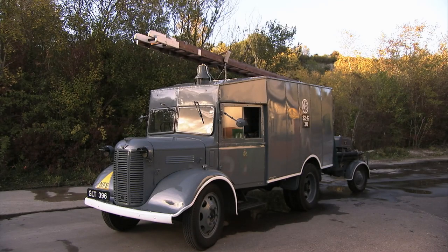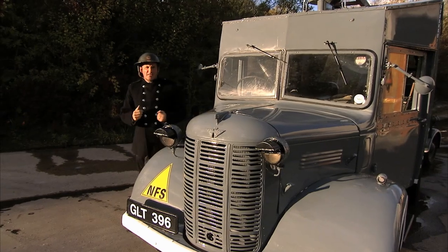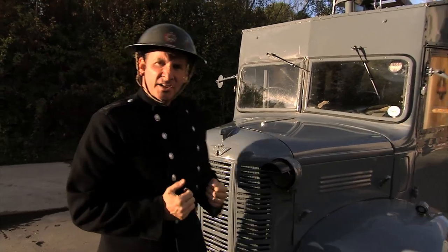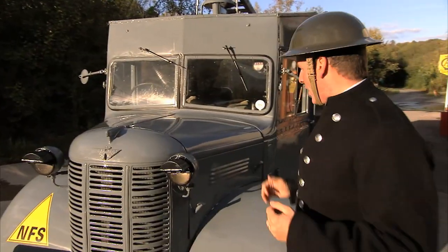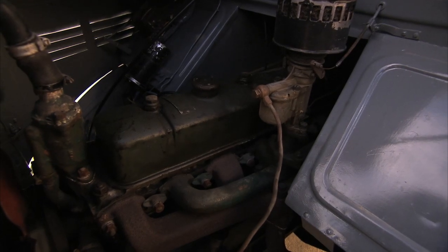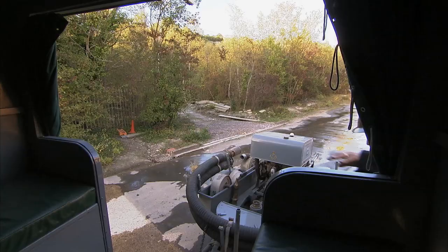It may not look it, but this is the forerunner of the great British fire engine as we know it today. Made by Austin, like the taxi, this is a K2 truck chassis powered by a six-cylinder, 28-horsepower overhead valve engine. Unlike the taxi, this engine had more than adequate pulling power to tow a pump and a full fire crew around London.